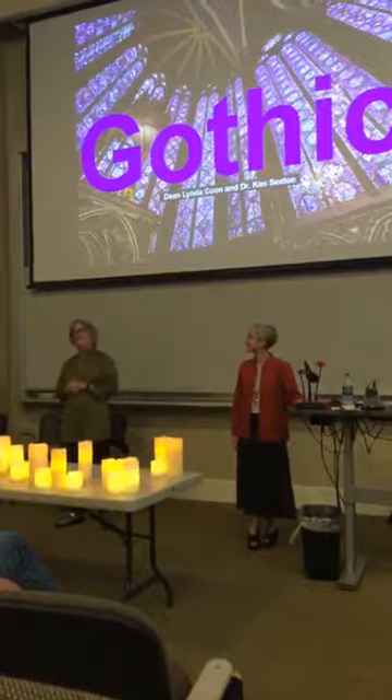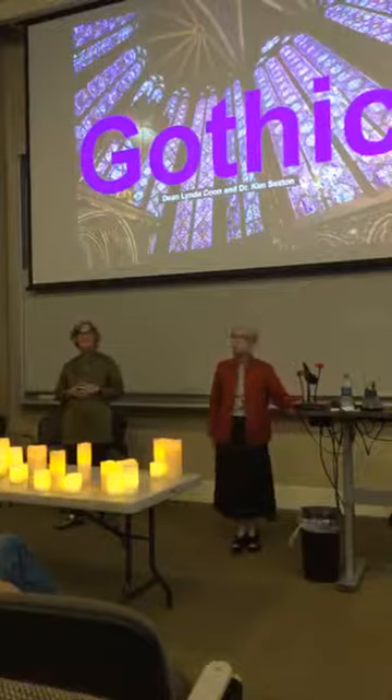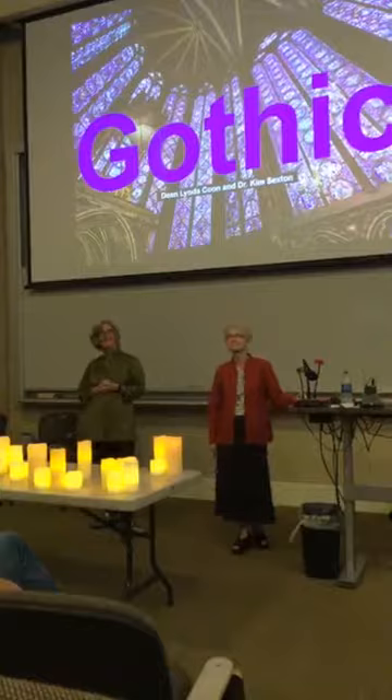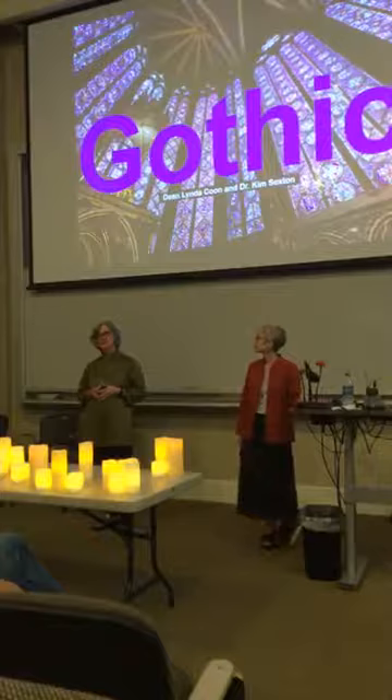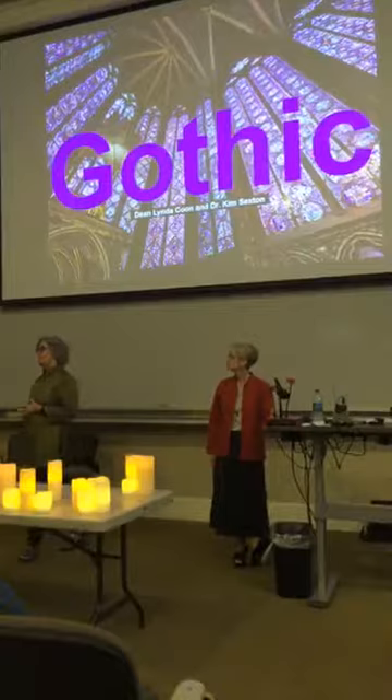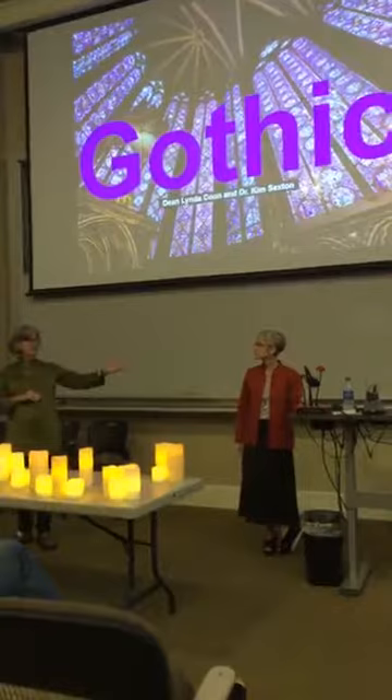I'm Dean of the Arts College and a medieval historian. Professor Sexton is a historian of medieval art and architecture. Tonight we're giving a sneak preview of a spring Honors College signature seminar called Gothic. We're not just going to be playing in the 13th century — we're going to take this all the way up to the 21st.